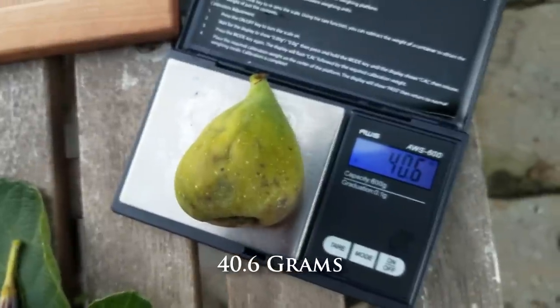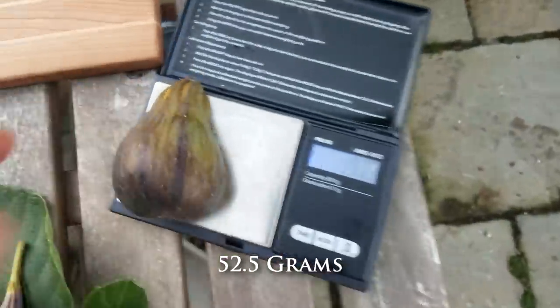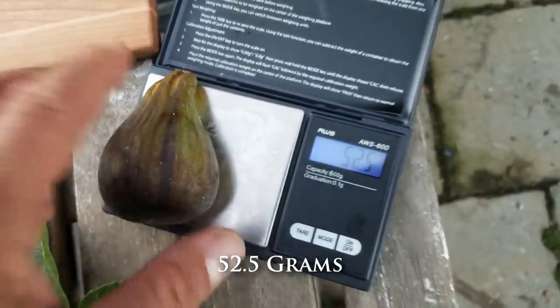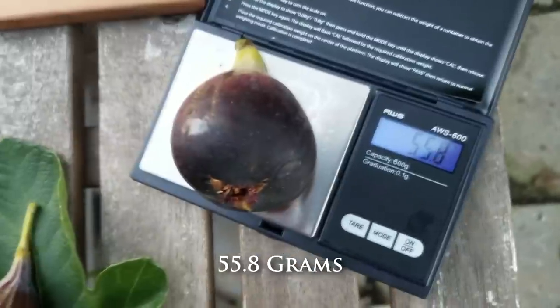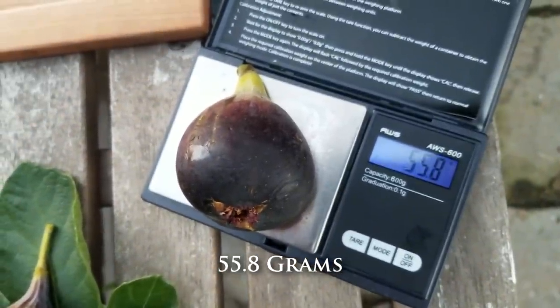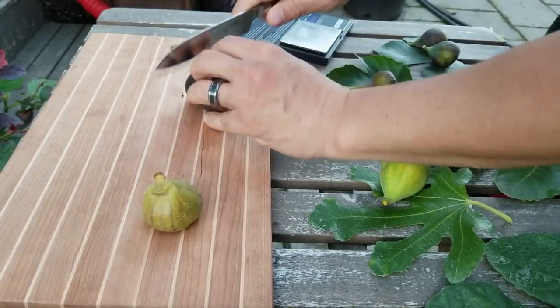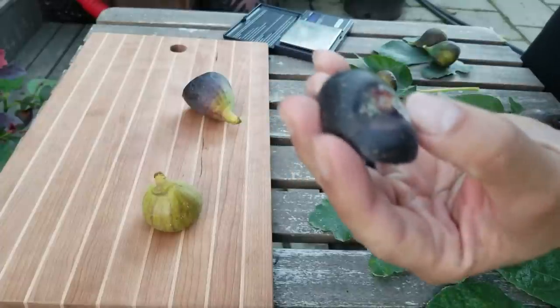The Stella — 40.6 grams. Col de Dom Noir — 52.5 grams. Bordesot Negra — 55.8 grams.